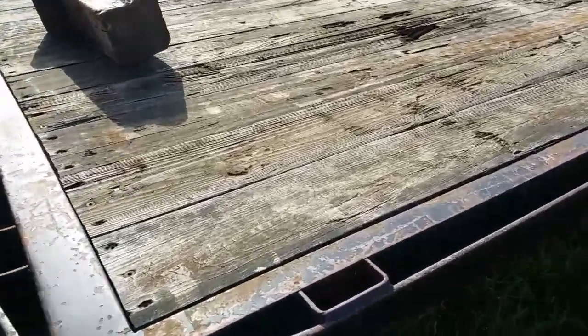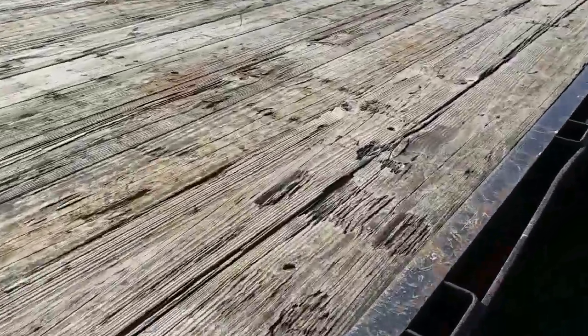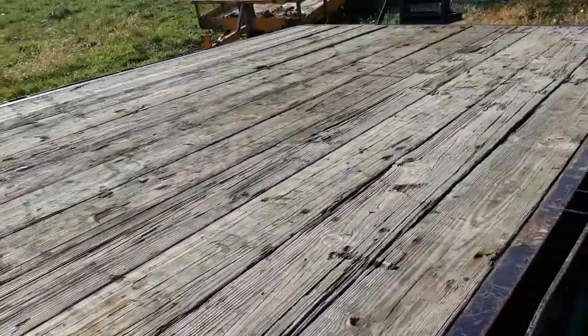The wood flooring is in pretty good condition. There are a few places where it's broken through a little bit, but for the most part it's in pretty good shape.